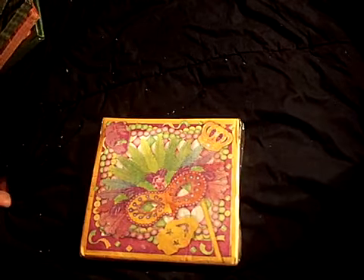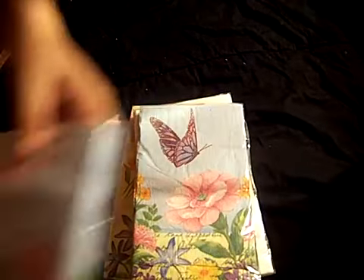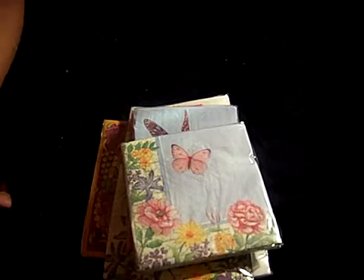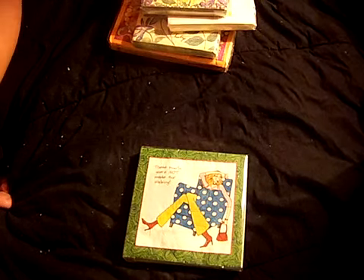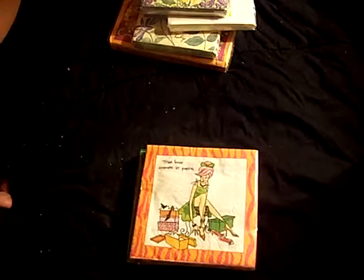This is this little Mardi Gras face — I liked it. Some flowers, more flowers, flowers and butterflies, more flowers and butterflies. This one says, 'These boots were not made for walking.' I thought it was kind of cute. I have a little bit of a shoe fetish, so anytime I see anything with shoes, it's kind of bought.